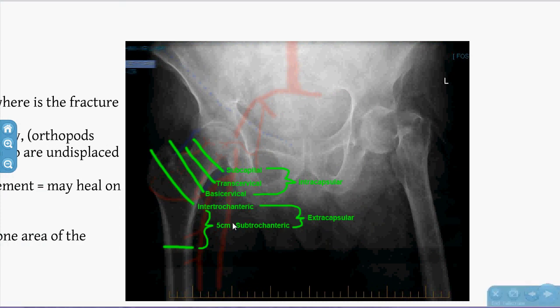Greater trochanter, lesser trochanter — anything in between is the intertrochanteric line, which is extracapsular. Remember NOFs can go anywhere up to 5cm distal to that point. The capsule starts proximal to the intertrochanteric line, so anything basicervical, transcervical, or subcapital is intracapsular and is at risk of compromising the retinacular arteries.